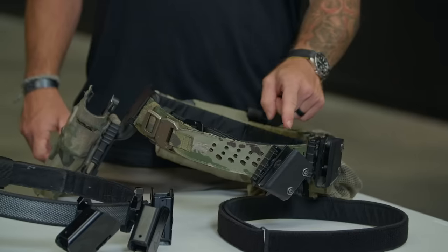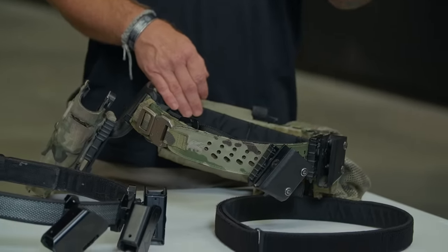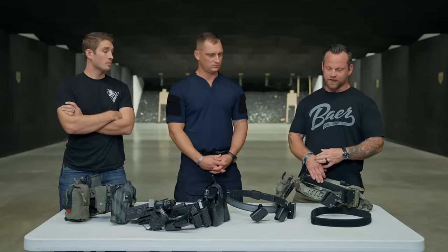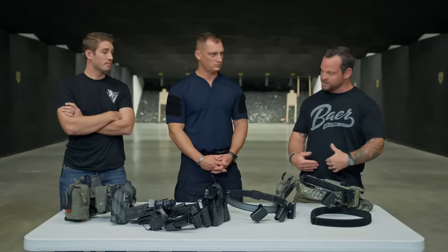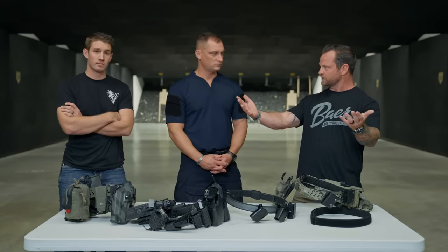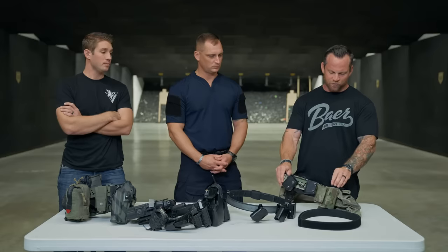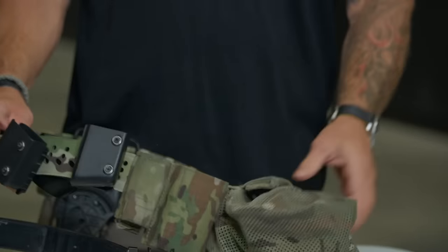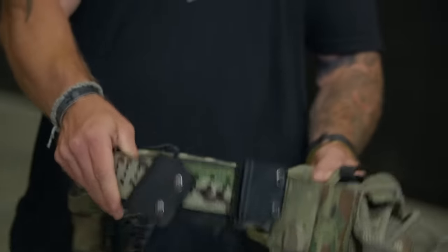The rifle mag sits right off the hip for fast access — it's a fast mag you can grab and reload quickly if you've ditched your kit. Dump pouches serve multiple purposes: dropping empty magazines, storing ear pro, snacks, and small miscellaneous items. The med pouch rides at the small of the back, accessible with both hands — you can reach in from either side and pull it straight out — with a tourniquet on top.